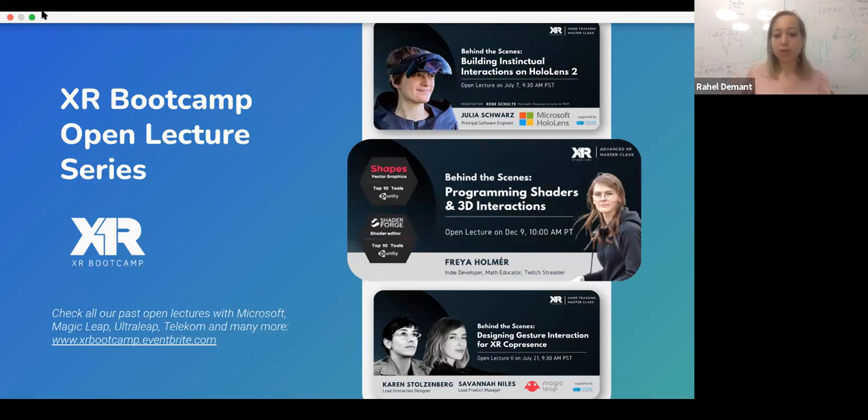I hope that everyone has already heard about our open lecture series, where we are always inviting very well-known figures in the XR space. For example, we had Julia Schwartz from Microsoft HoloLens, Karen Stolzenberg and Savannah Niles from Magic Leap. You can follow us on xrbootcamp.eventbrite.com to know firsthand about future lectures.